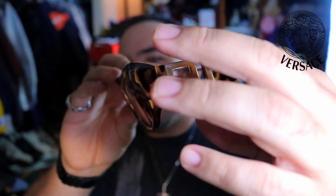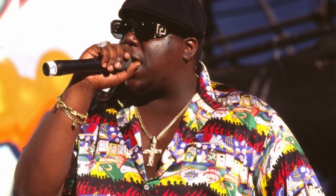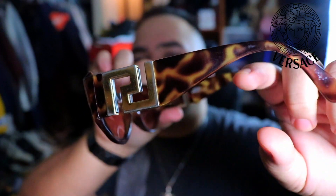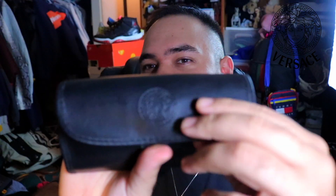We got a MOD T74 — if you guys know about these, they are also considered iconic Biggie glasses, in the tortoise shell colorway. What sets these off compared to the MOD 424s are the Medusa heads on the arms. Just look at that — another sick piece.